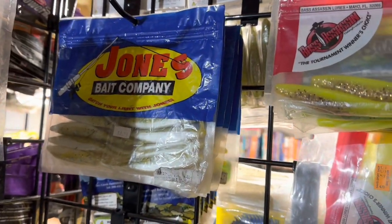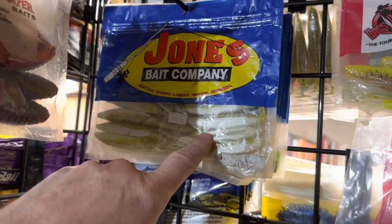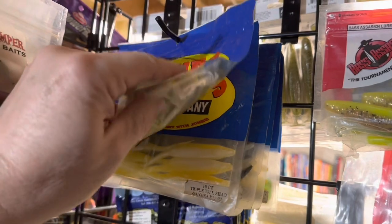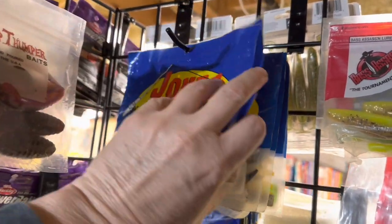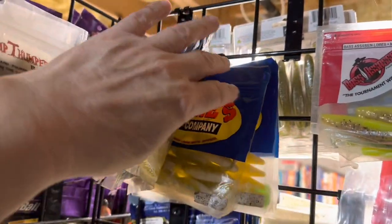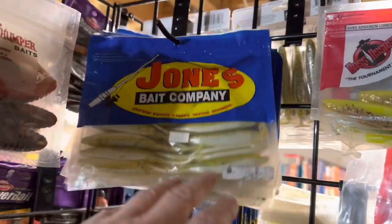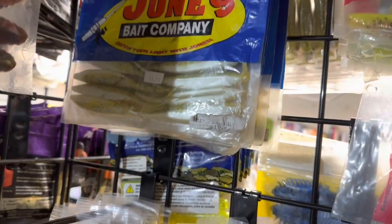Last but not least, I don't know if this company still exists — I bought these years ago. I don't know if I got these at Wacky Worm or another place. There used to be a place in Pennsylvania called Angler's Paradise, way back when — maybe I bought them there. I don't know if Joe's Bait Company still exists, but they made a nice fluke color. I bought a bunch of them back in the day. That might be the only ones I got — I don't know if I have any in the box or not. But that's it guys — that's the back of the rack, and now you've seen it all.